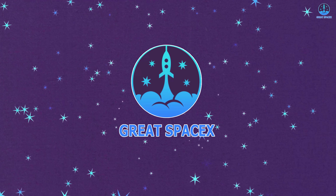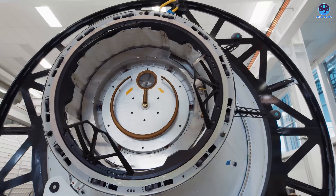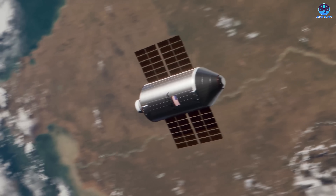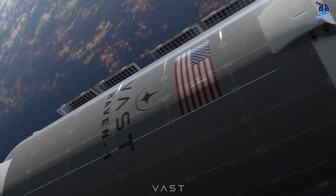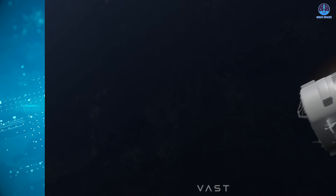In today's episode we take a comprehensive look at everything leading up to this journey before it officially begins. The Vast space station — often described as the world's first true commercial space station and America's next space station — is preparing for launch. We are closer than many people realize. Let's take a closer look at the journey so far.